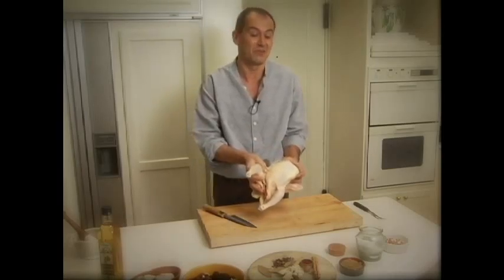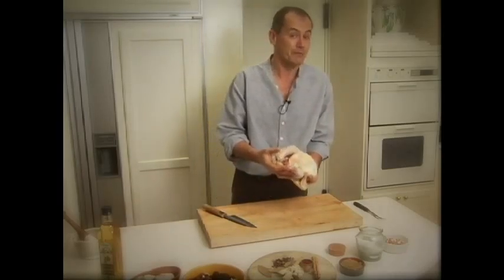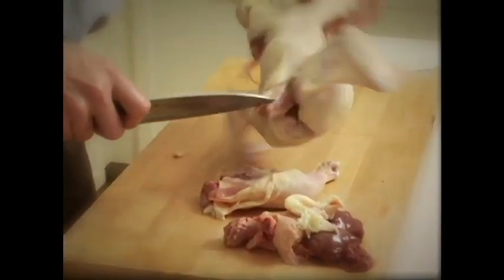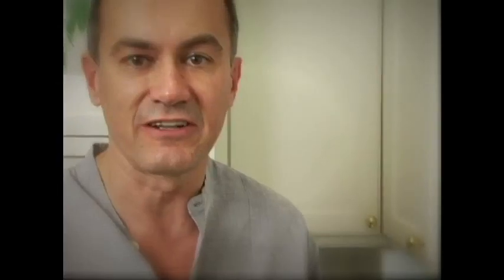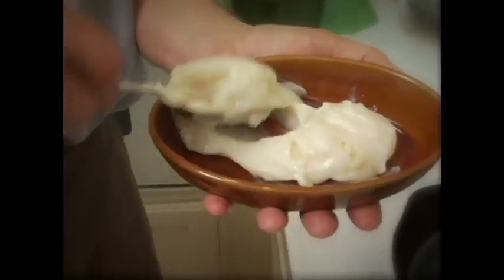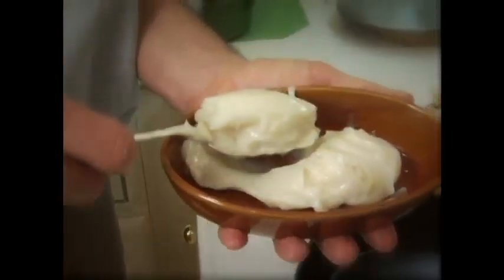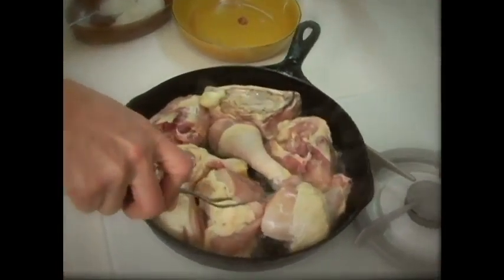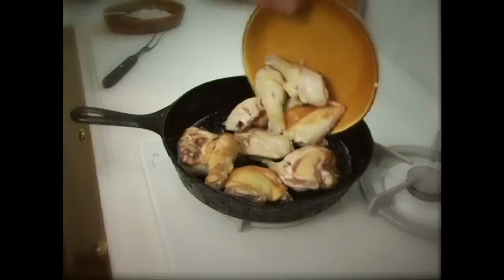Once your onions are soft, add your arborio and toast it in the pan until the grains become translucent as well. Once you can sort of see through the rice grains, add your wine. As the wine cooks down, make sure that any scum on the top of your simmering stock gets removed. Once the wine is cooked down all the way, go ahead and add enough stock to cover the rice.